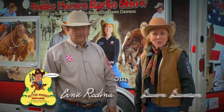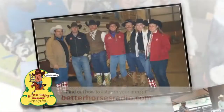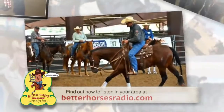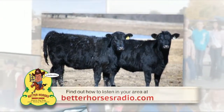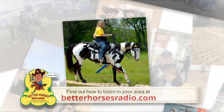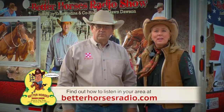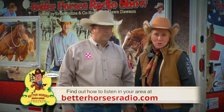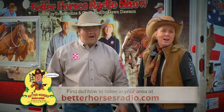Hello friends, I'm Ernie Rodina, and I'm Dawn Dawson with the Better Horses Radio Show. For over nine years we've been bringing the Better Horses Radio Show to markets all across the Midwest. We talk about God, lots about horses, cows, horse health, top trainers, and even Roy Rogers. Visit our website at BetterHorsesRadio.com and let us or your local radio station know you'd like to hear it in your area. The Better Horses Radio Show is unbelievable.